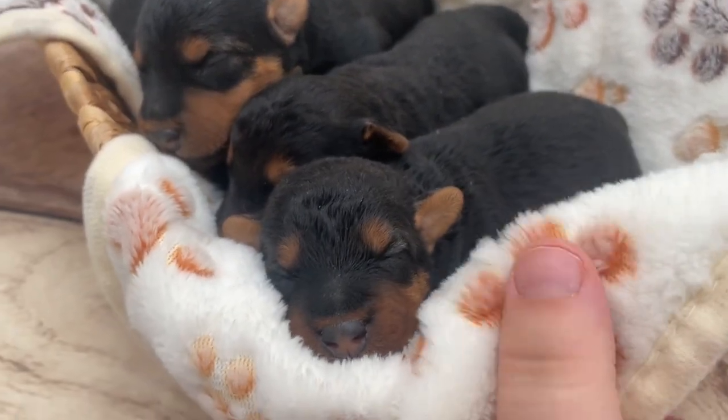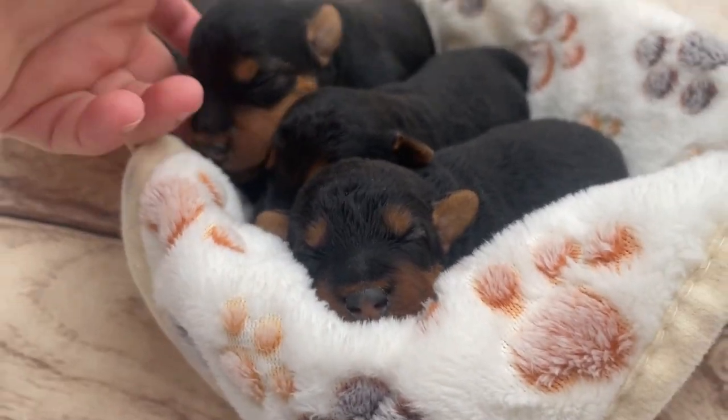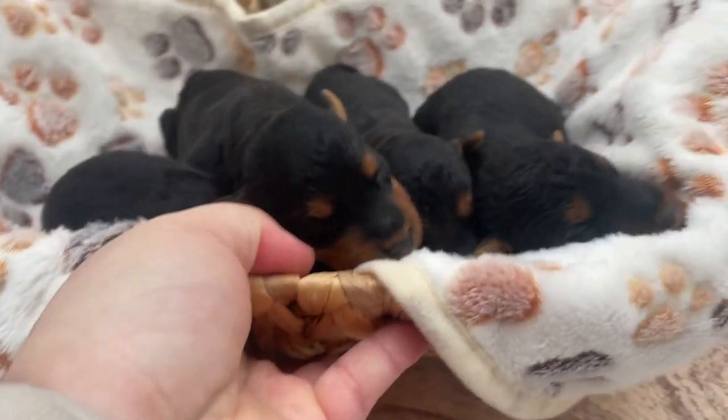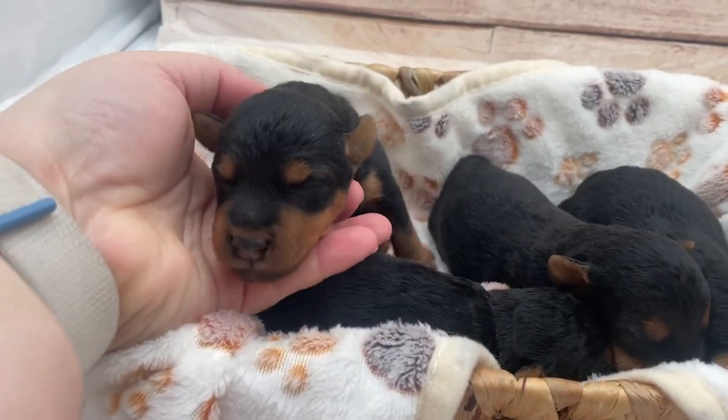A lot of people aren't aware of that. So when they see mostly black Welsh terrier puppies as newborns, a lot of people are like, wait, I wanted one that's not all black. And that's not the case — it's just how they're born at this age.